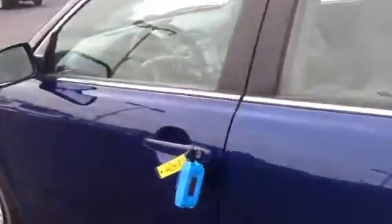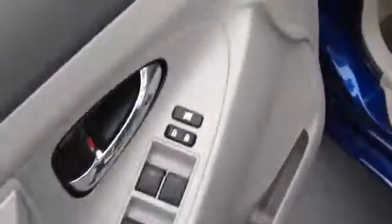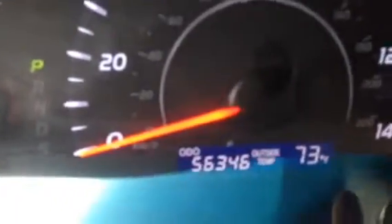Let's move to the inside. Eight-way adjustable seat, one-touch auto on all the windows. It's got 56,346 miles — good miles. This vehicle looks very clean, very well taken care of.